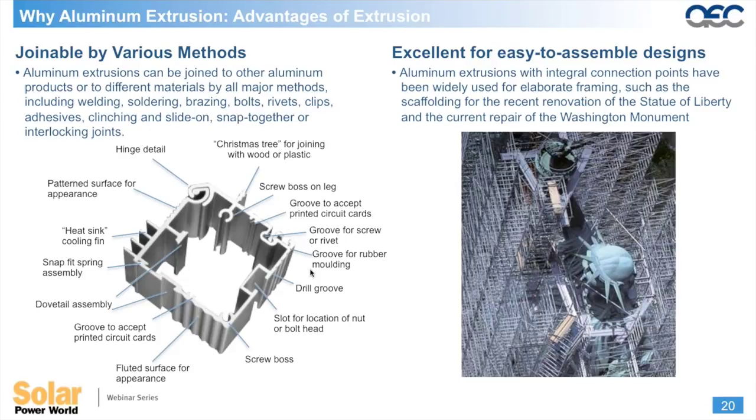Extrusions offer the opportunity to design in functionality directly into the part itself. One example profile has various types of functions built in, making assembly much easier. The goal is to reduce part count by designing in a variety of features so that fewer profiles can do a job that previously required many parts, while also simplifying assembly across framing systems.